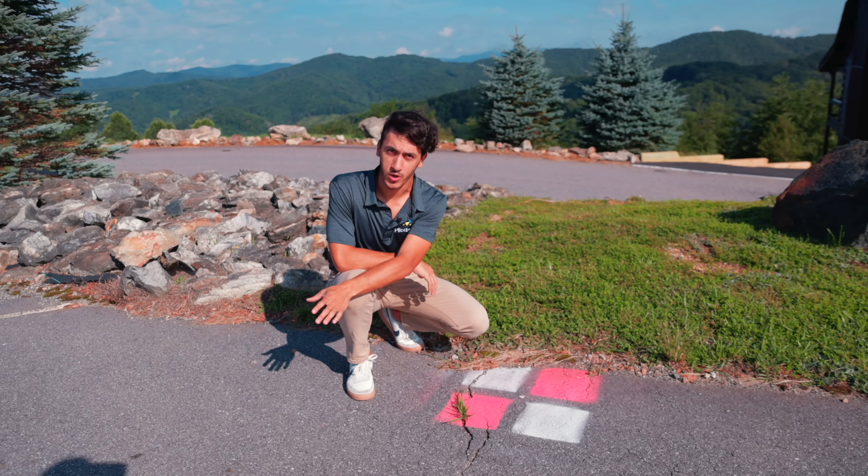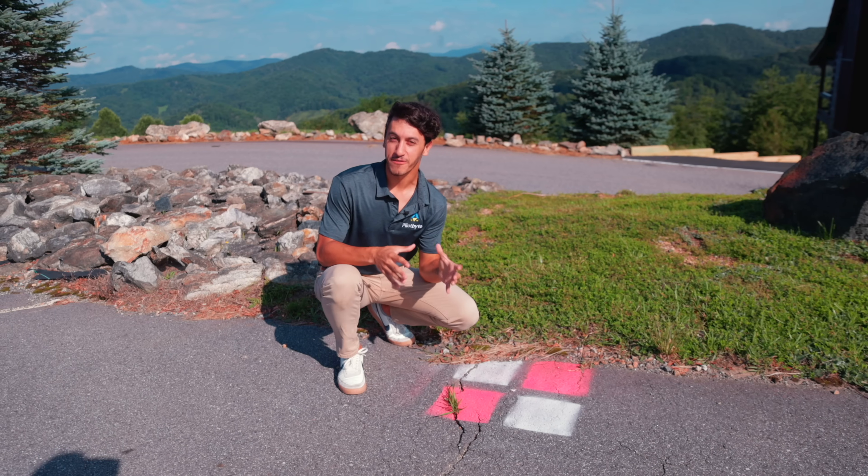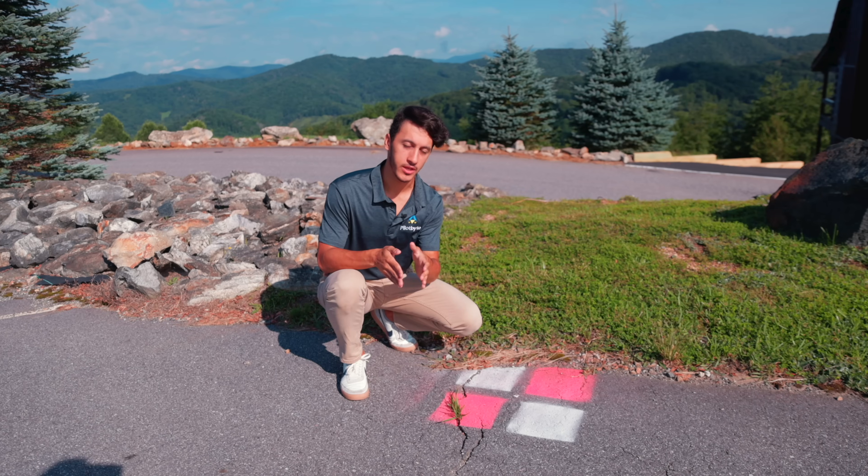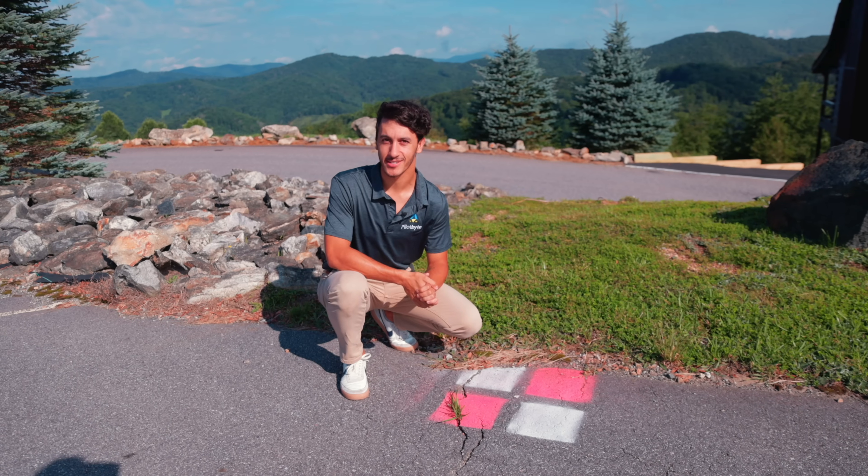Once the GCPs are set, we're going to jump onto the computer. I'm going to show you how I do all my pre-flight planning. We're going to be using Google Earth Pro to create all my KMLs, which I'm going to import into UGCS. Let's go check that out.